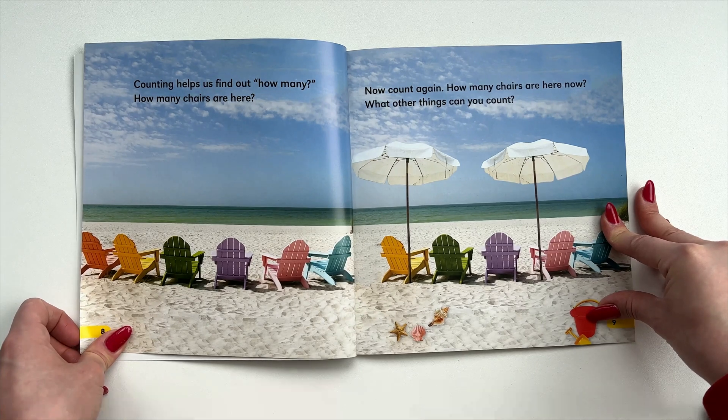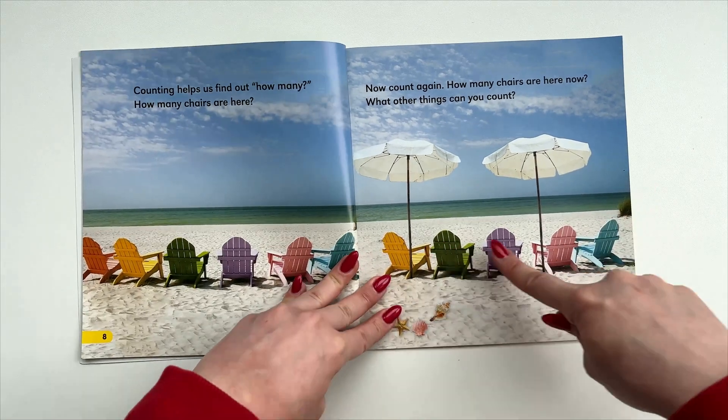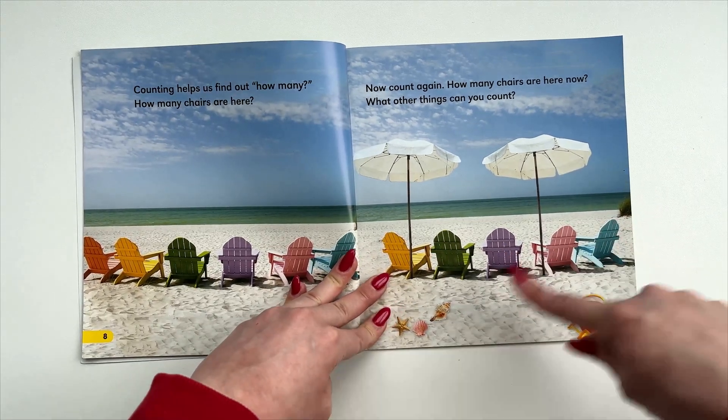Counting helps us find out how many. How many chairs are here? Now count again — how many chairs are here now? What other things can you count?